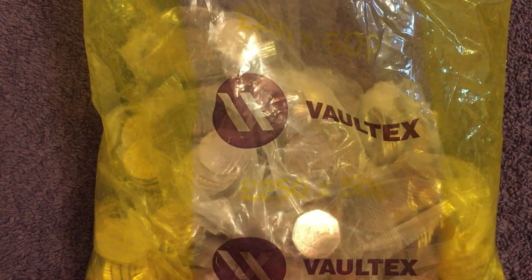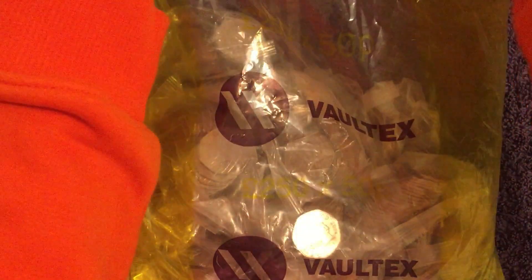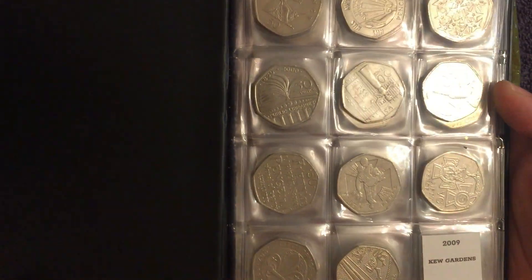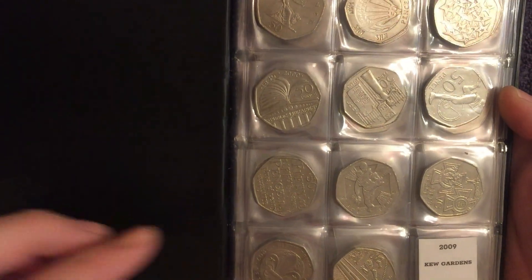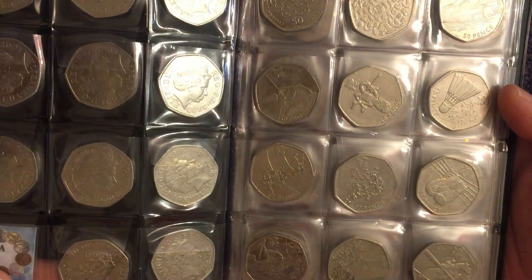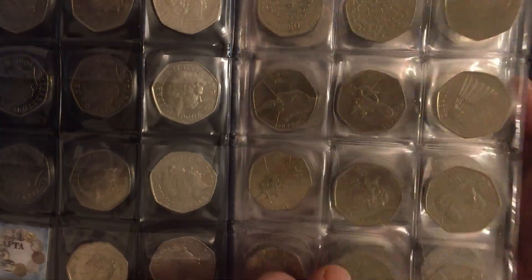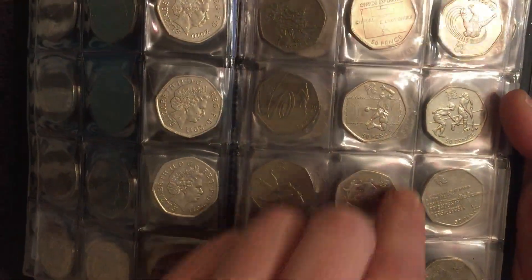We're looking for two still to complete the collection. Let's have a quick look in the book — it has been a while since we've done a 50p hunt, so refresh our memory. Of course, it's the 2009 Kew Gardens, one of them — very rare, very scarce, very valuable. £150 or so to buy one if you wanted to.